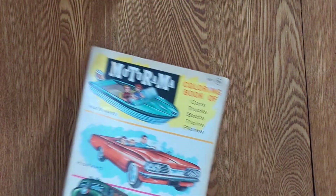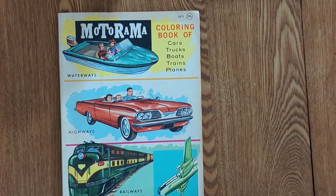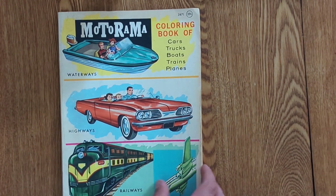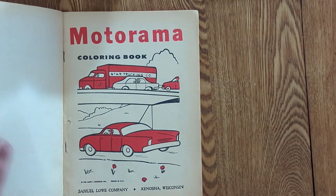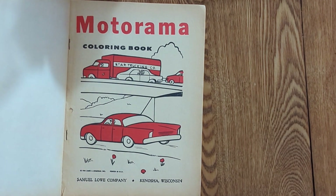There we have it — the 1960 Motorama Coloring Book of Cars, Trucks, Boats, Trains, Planes, Waterways, Highways, Railways, and Airways by Lowe. 29 cents, copyright 1960. Kenosha, Wisconsin.